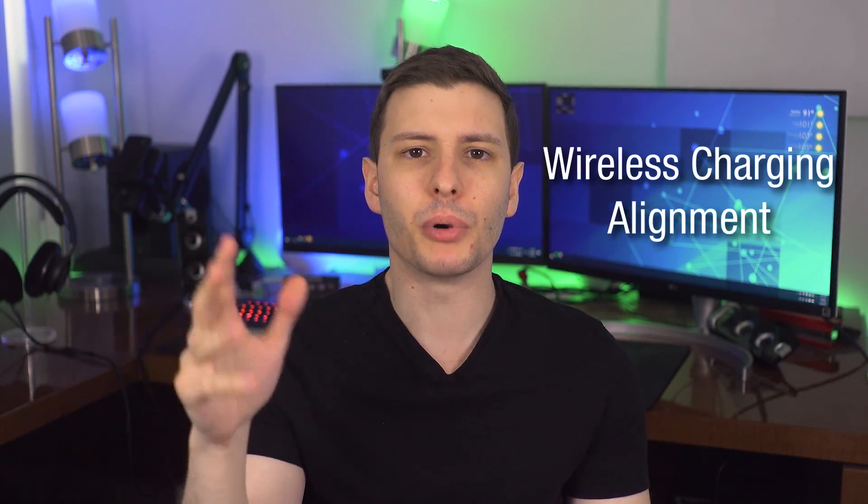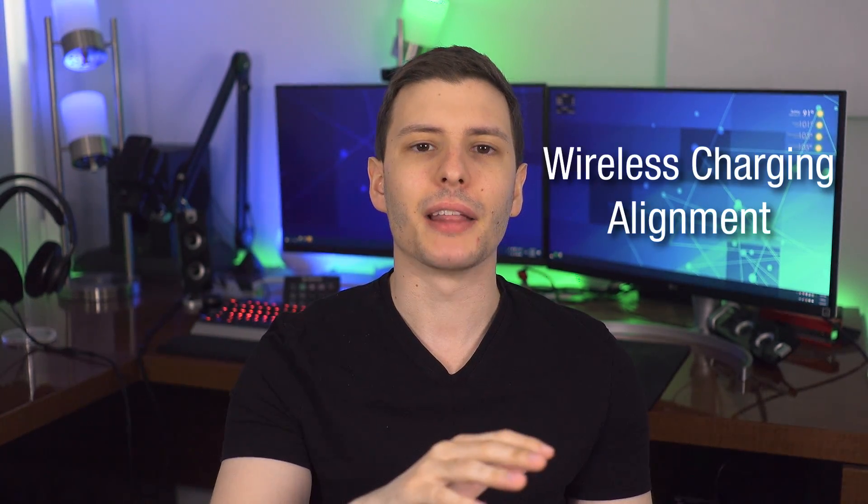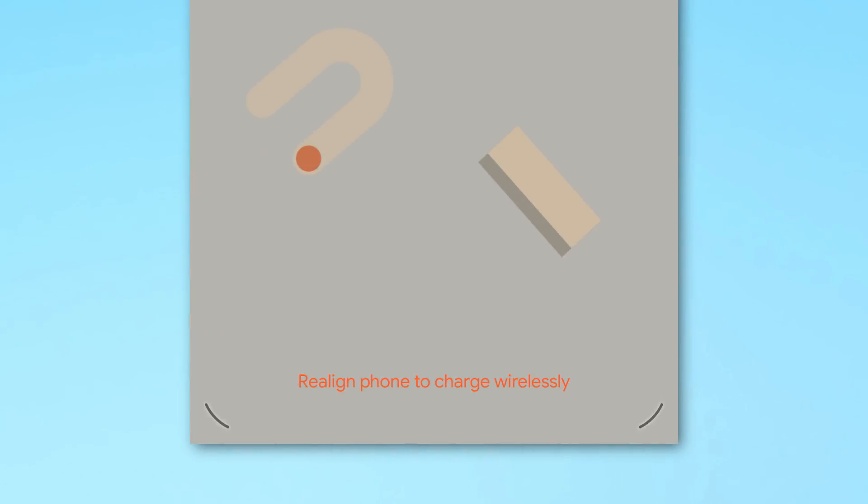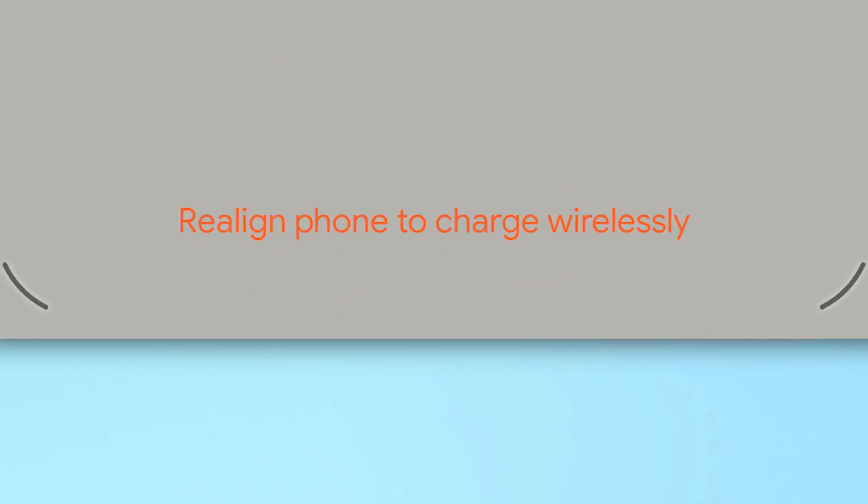Here's a cool feature for those using wireless charging. If you put your phone on the charging dock and it's not perfectly lined up, it will actually give you a notice saying 'Realign phone to charge wirelessly.' This is only on certain devices that support wireless charging where the manufacturer has implemented it, but it should make centering your phone a little bit easier.